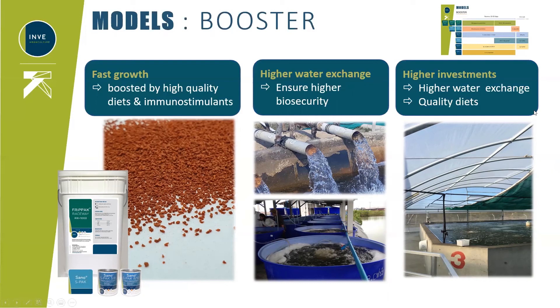Understanding that investment can be a little bit higher than in other models is very important. The main reasons are higher quality diets, potentially higher biosecurity, and higher water exchange — but it will pay off at harvest. In the following episode of our nursery video series, a colleague from Thailand will present results from a farm that has been following this booster protocol for a couple of years, showing results not only in zootechnical performance but also in financial return on investment.